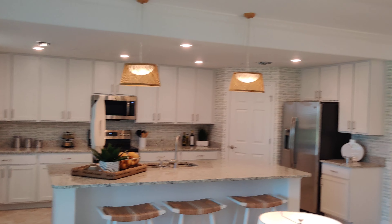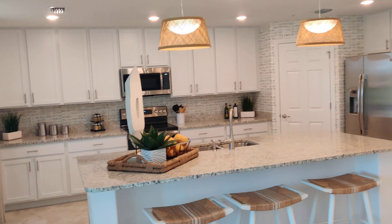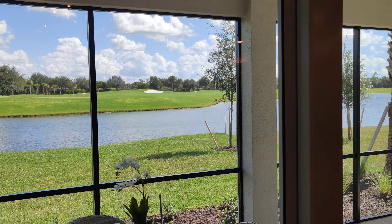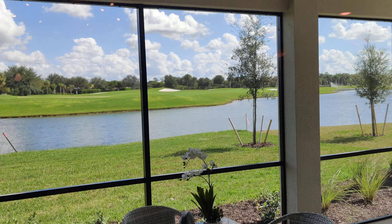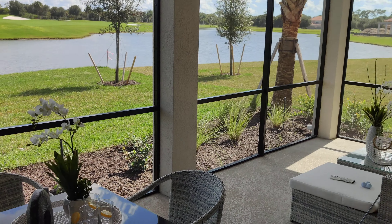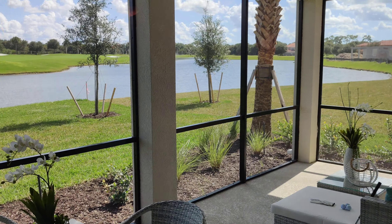These light fixtures are definitely not standard — again, you're in a model, so please keep that in mind. You have a huge lanai; it's absolutely beautiful out here. That's the slider to your master, and this is another slider that takes you out to your lanai. There's just plenty of outdoor living space outside.